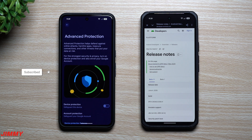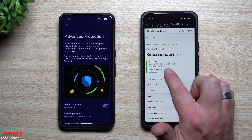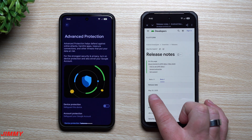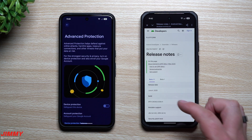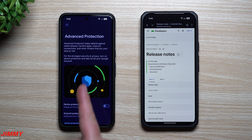Hey everybody, welcome back to the channel. My name is Jimmy, and in today's video we will take a quick look at the latest update for the Android 16 QPR1 Beta 1. Beta 1 came out back on May 20th, and today there are a lot of bug fixes, but also what is part of it is the Advanced Protection feature.